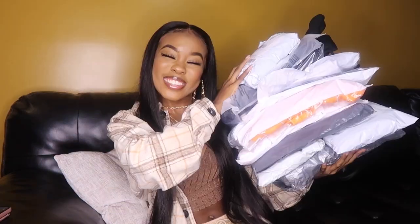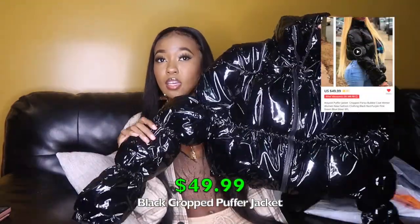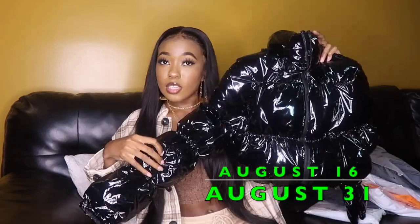Moving on — I have a jacket, so I'll do that next while I'm still seated. Oh cute — so this is the jacket. It's a cropped black puffer jacket with a glossy finish. I really want this in red too, but I got it in black. I got it in a size small. I ordered this on August 16th and it came August 31st — not long at all.